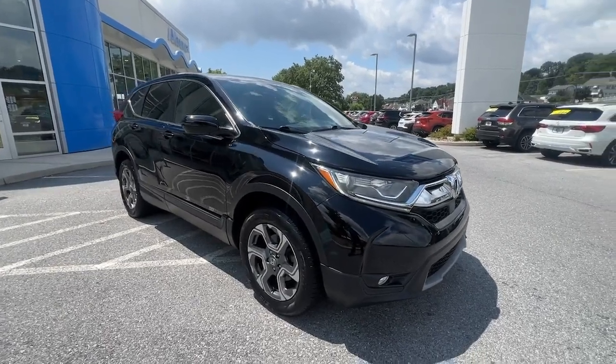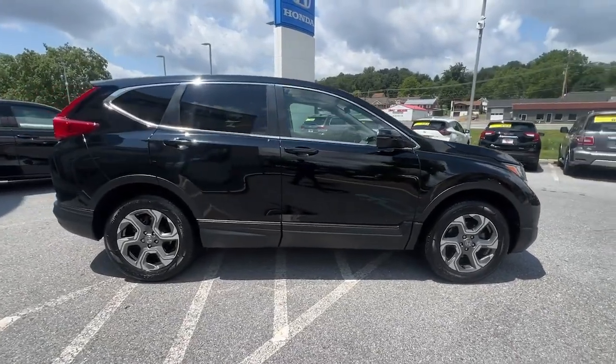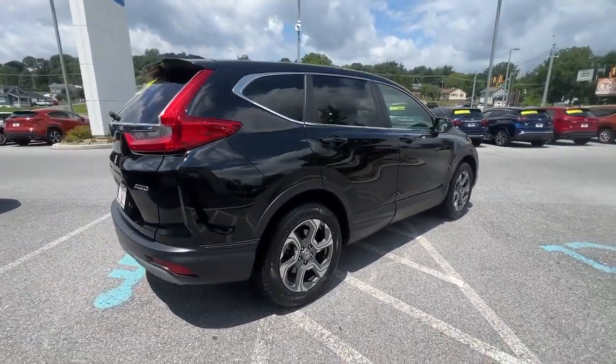Your next car could be the 2018 Honda CR-V. With less than 60,000 miles on the odometer, this vehicle provides excellent value.